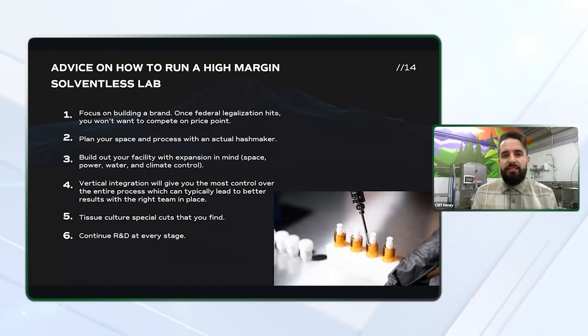You want to plan your space and process with an actual hash maker. Things like planning for expansion in the future, making sure you have the right environment and the right climate control to withstand the heat that a lot of this equipment puts out — you want to make sure you've got the right electric requirements met because a lot of these components like freeze dryers consume a considerable amount of power. Some components like the Osprey press have a very low power draw, but there are going to be those components that require special outlets and special power requirements. Keep that in mind.